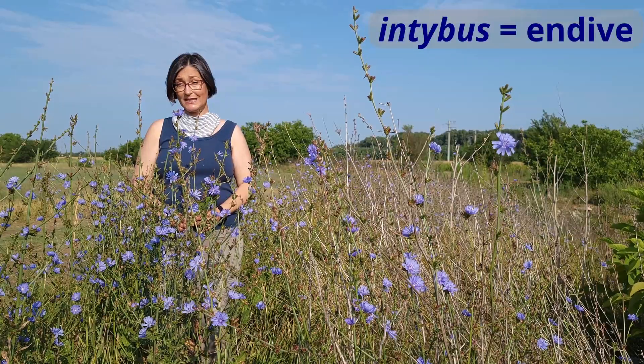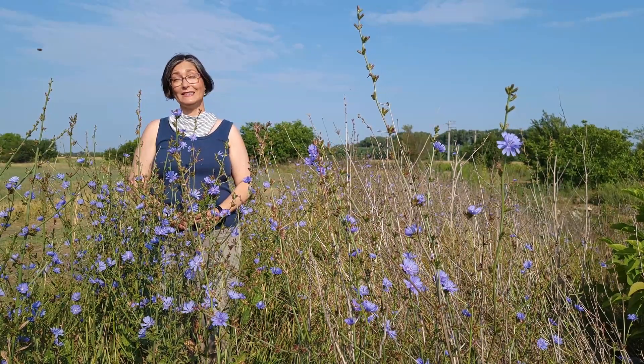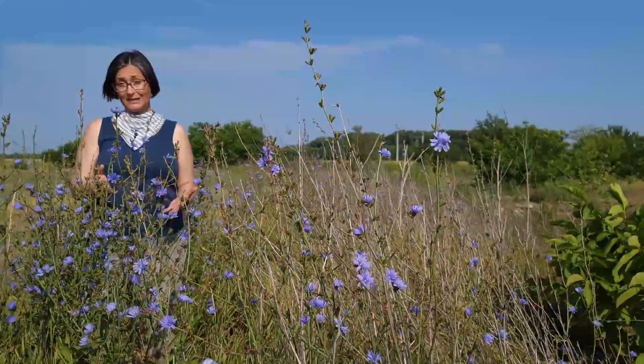Cichorium comes from Greek and refers to 'going in the field,' where it's commonly found. Intybus means endive, but it's not to be confused with another member of this genus, Cichorium endivia, which is endive — which doesn't even look a lot like this, because it was cultivated for leaf vegetable use, so it looks more like a lettuce than Cichorium intybus. The entire plant is edible.